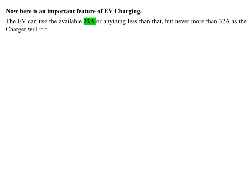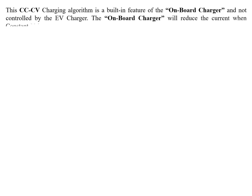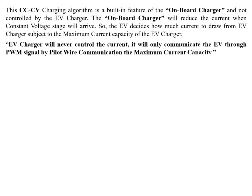Here is an important feature: the EV can use the available 32A or anything less, but never more, as the charger will trip at 32A maximum current. The EV charges its battery through the on-board charger using the CCCV (constant current, constant voltage) algorithm. This CCCV charging algorithm is a built-in feature of the on-board charger and is not controlled by the EV charger. The on-board charger reduces current when the constant voltage stage arrives. The EV decides how much current to draw, subject to the charger's maximum current capacity.